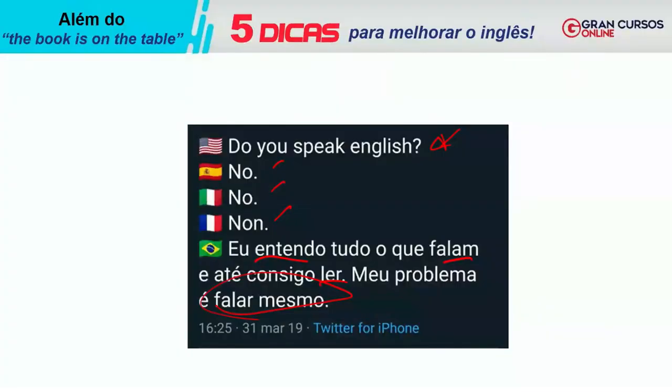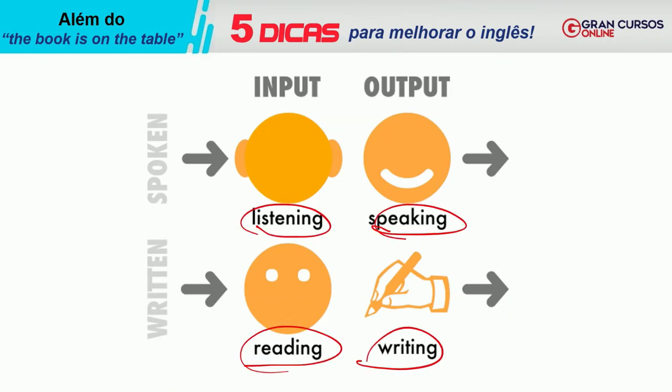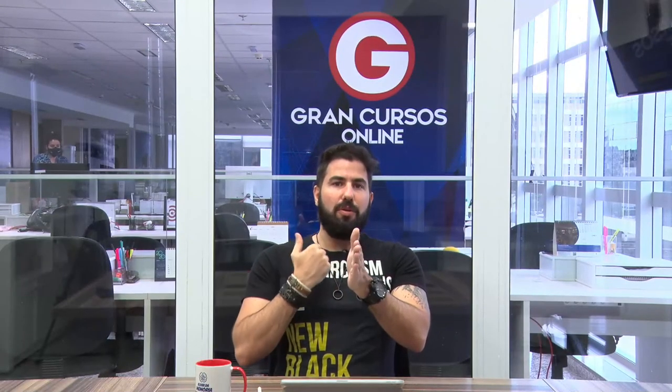Quando aprendemos um idioma, nós aprendemos a ouvir, a falar, a ler e a escrever. Qual dessas quatro habilidades você sente maior facilidade? Provavelmente ler. As habilidades de input — ouvir e ler — são muito mais fáceis que as de output. Eu só vou conseguir falar aquilo que ouvi bastante. Não adianta querer falar mais do que eu ouço. E quantas coisas você ouve em inglês? Filme, música, videogame. Você tem muito contato com o ouvir. Agora, quantas vezes você falou em inglês? Certamente você falou muito menos.